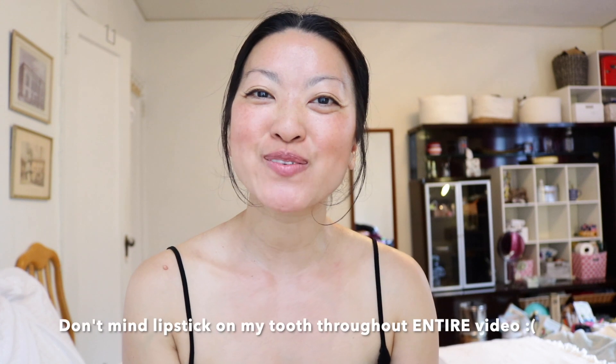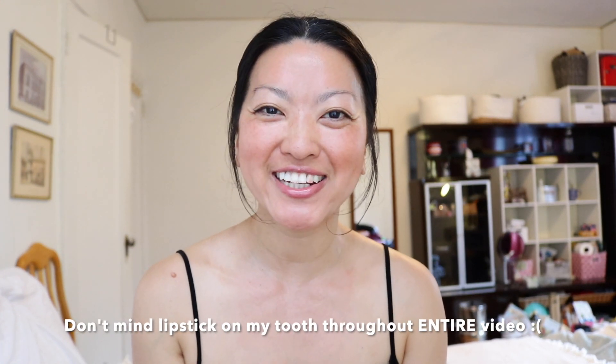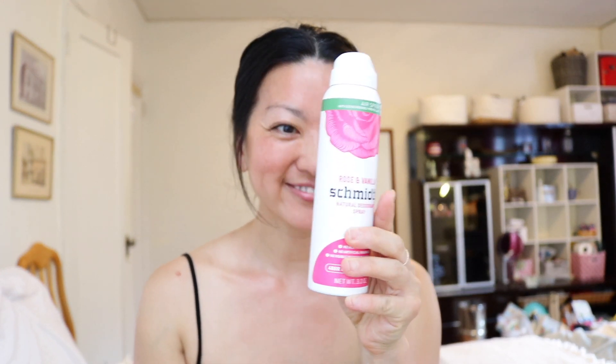Hello and welcome to this channel. I have some very exciting news to share with you. If you don't know this already — Schmitz! They came out with a spray in a can. Can you believe it?